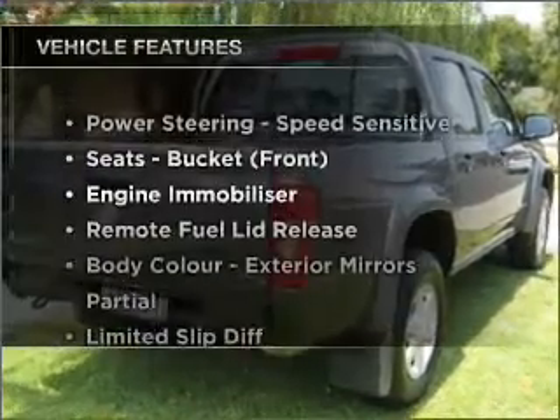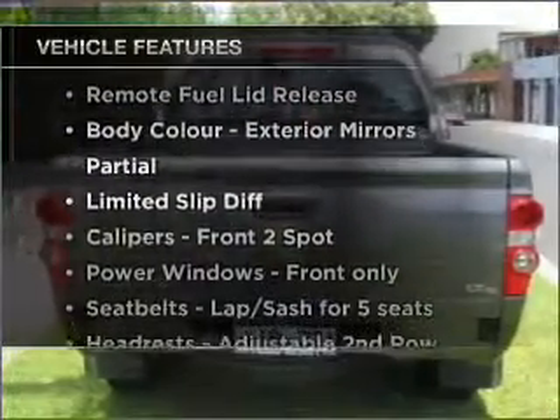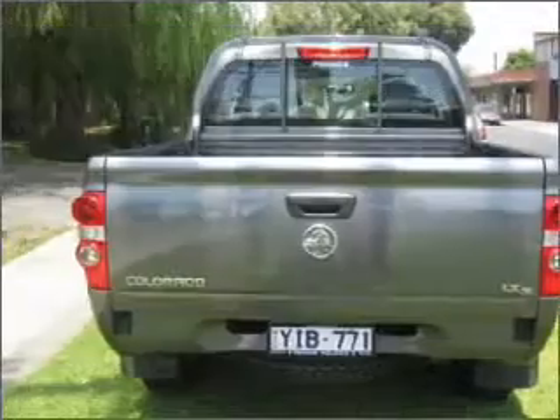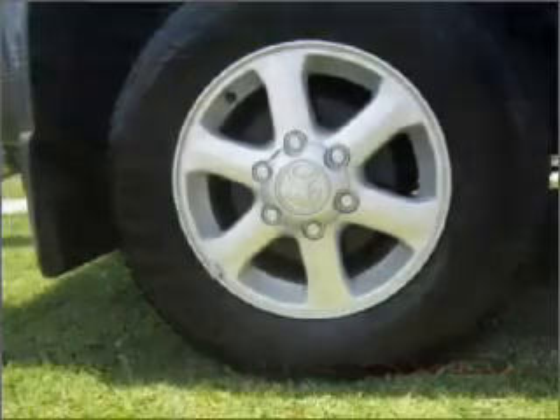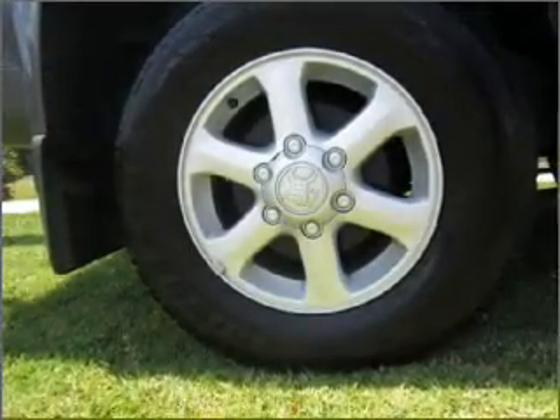Enjoy these notable features that are included in this ride: climate control, central locking, power windows, a CD player, auxiliary input for your MP3 player, ventilated disc brakes, and adjustable tilt steering wheel.